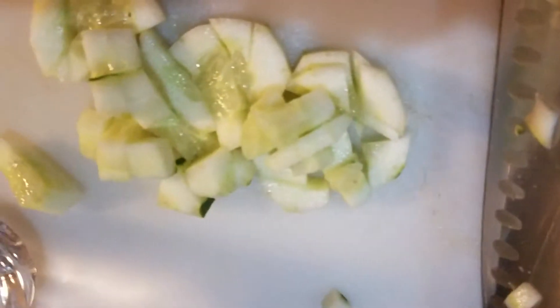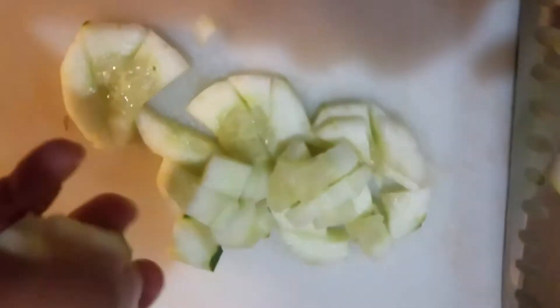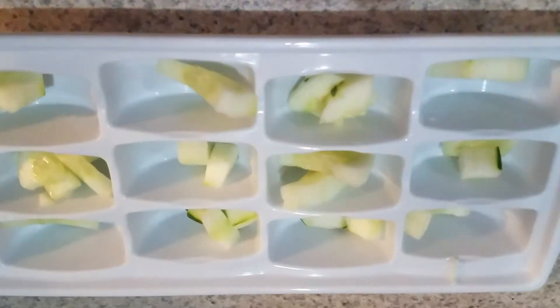Cut a few pieces. Once it's chopped up to your liking, go ahead and just place it in the tray. I'm excited — this is the first time I'm doing this. I've given them cucumber just like this before, but only Matzi likes it. We'll find out.